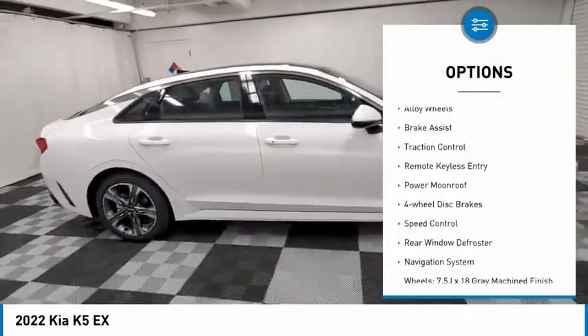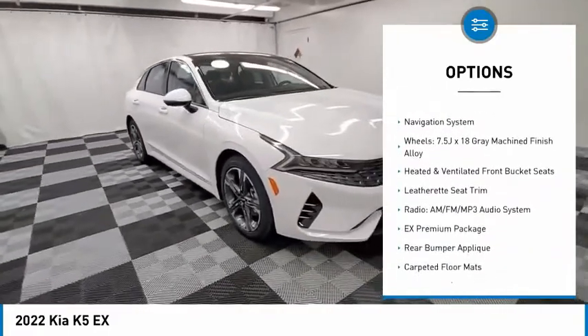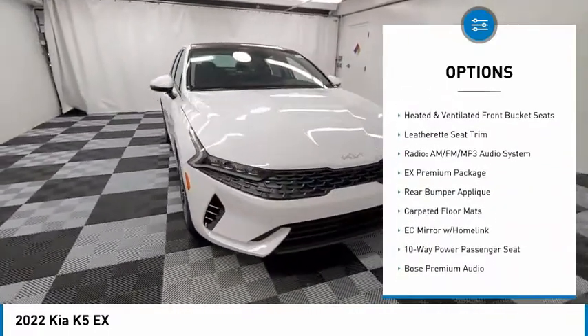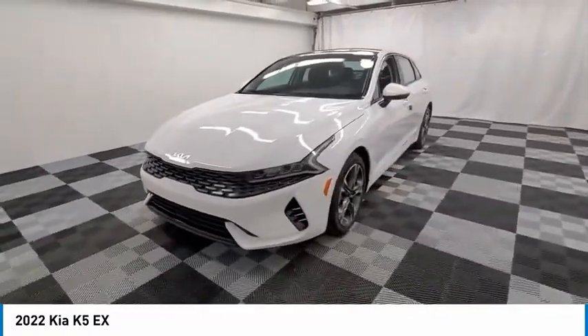Electronic stability control, alloy wheels, brake assist, traction control, remote keyless entry, power moonroof, four-wheel disc brakes, speed control, rear window defroster, navigation system.